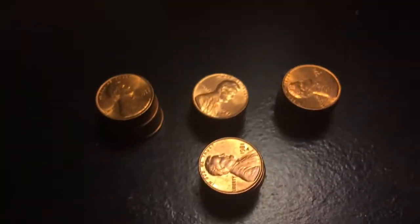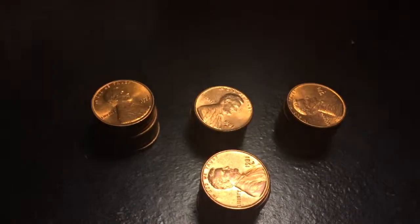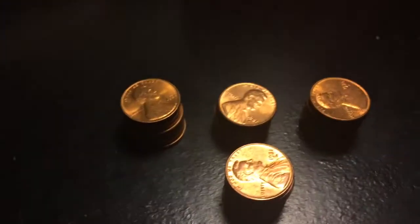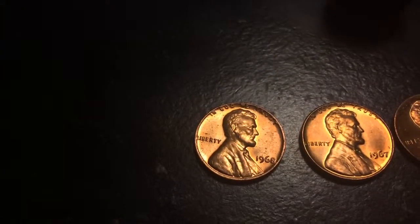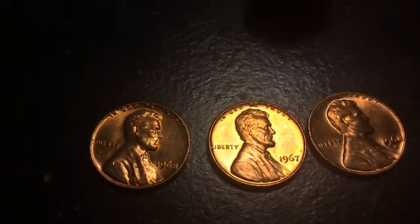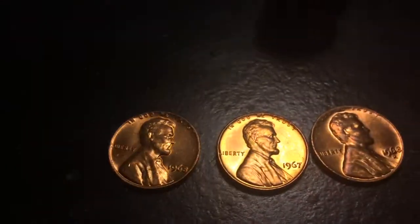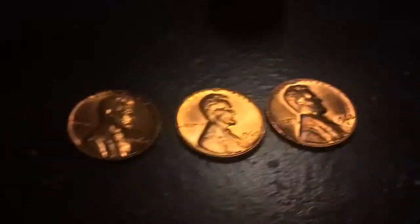For uncirculated we got roughly just that much. For the best of the uncirculated: a 1958 plain date, a 1968 plain date, and a 1967 plain date — pretty nice looking.